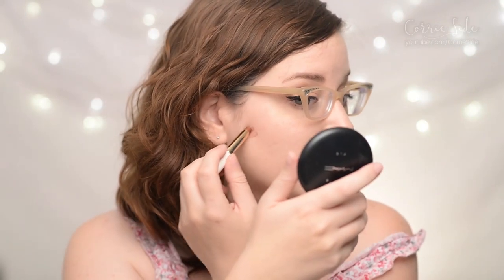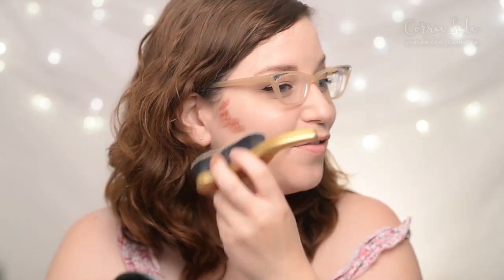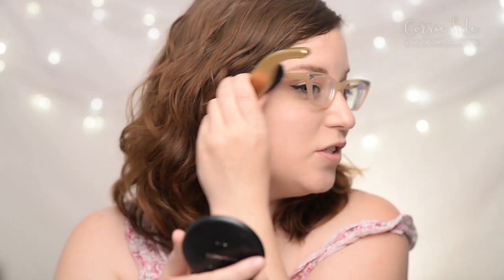I think we should start with the bronzer. It's a very red-based shade. I'm going to use my contour brush to blend it in. I was a little bit freaked out when I first pulled it out of the box because the shade is so intense, and it even goes on the skin kind of intense. But it's not a contour — it really is a bronzer, and it does really warm up your skin in a nice sun-kissed way.